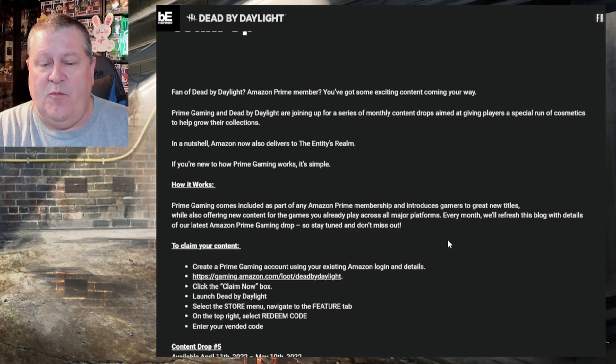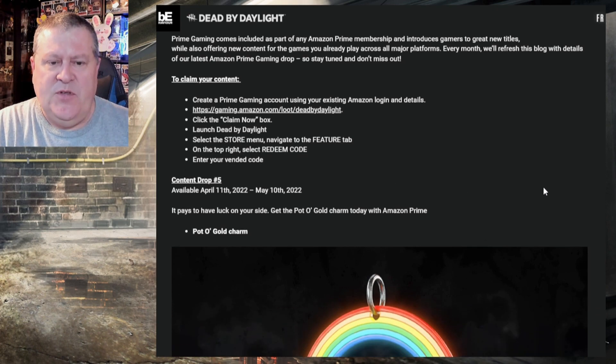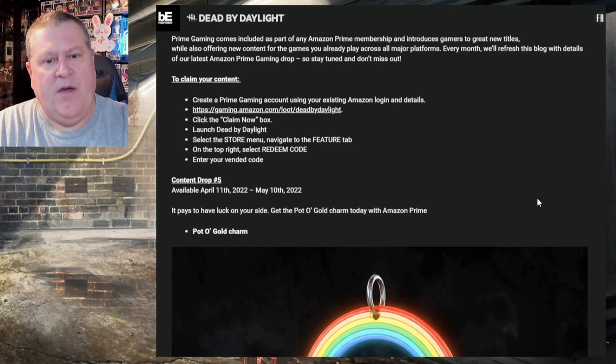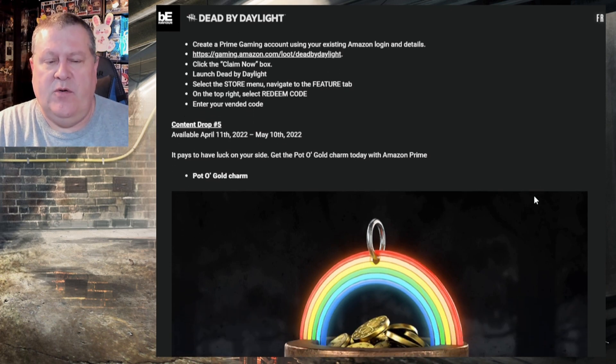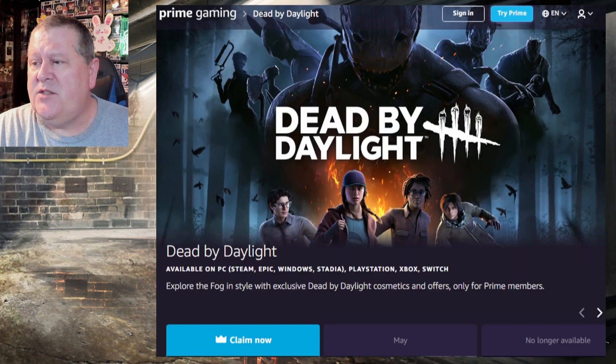Every month they'll refresh the blog with details of the latest Amazon Prime Gaming drop, so stay tuned and don't miss out. The post has instructions on how to claim your content and talks about this new piece of content available from April 11th until May 10th. You can claim the code up to May 10th and then have another month to redeem the code. So here it is — that Pot of Gold charm. Let's go over to Amazon Prime Gaming and check this out.